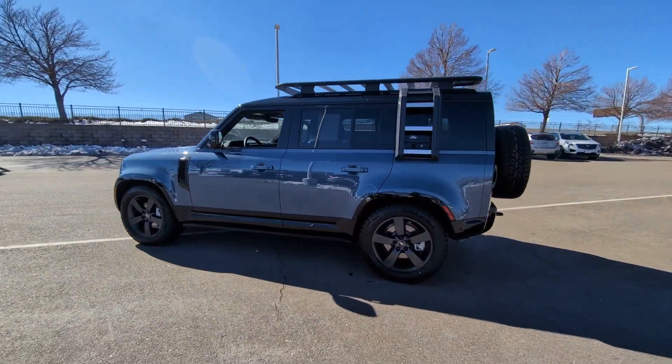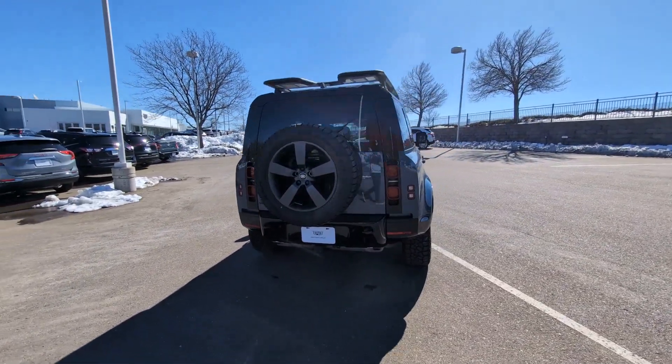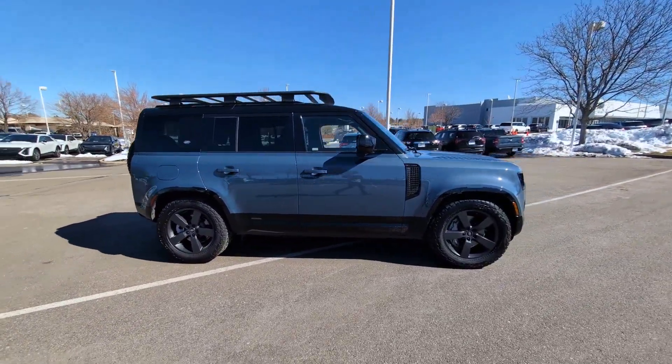Hop into the 2024 Land Rover Defender. With less than 5,000 miles on the odometer, this vehicle provides excellent value. Be eager for the next adventure in this iconic Land Rover Defender.